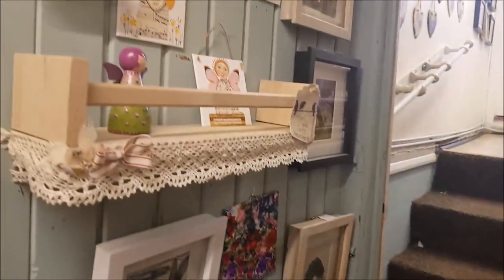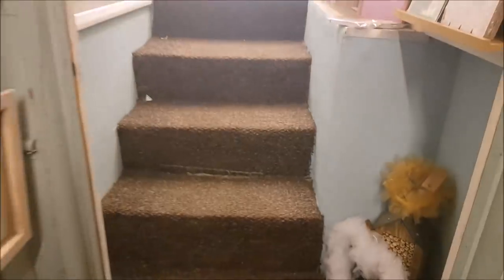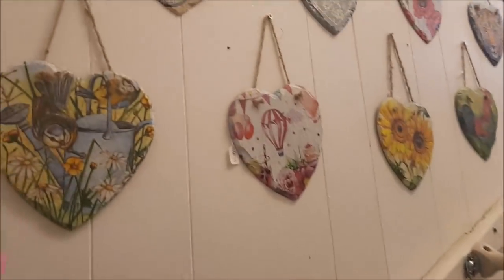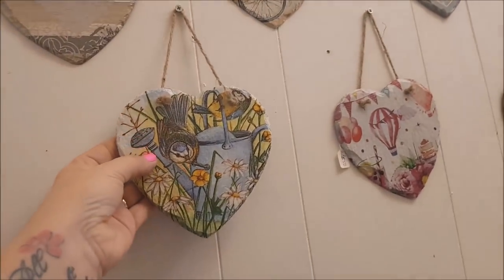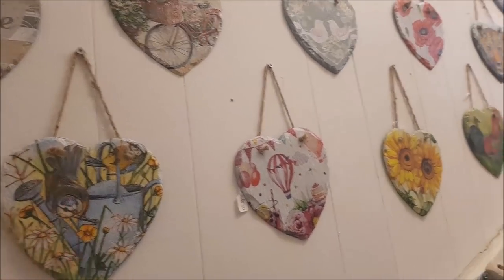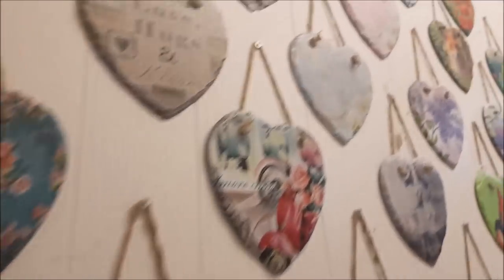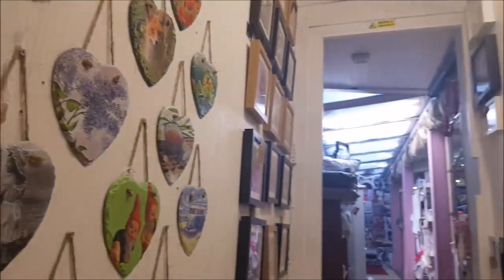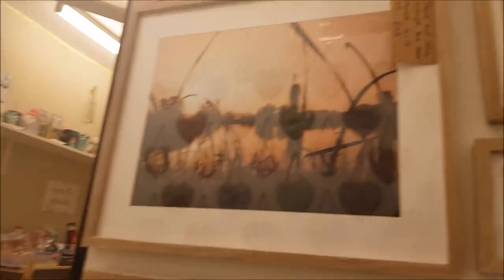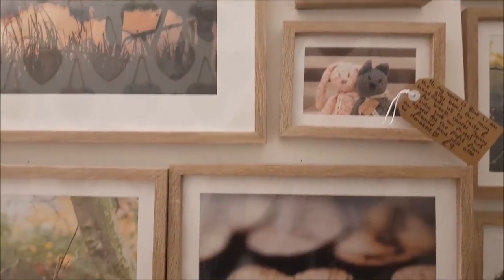We're just going to go up this area here - there's some art on the wall as well. Then you go up these stairs, and on the wall we have some hanging hearts which look quite heavy - they're possibly slate - in all sorts of different designs. Over on this side there are some more framed prints.